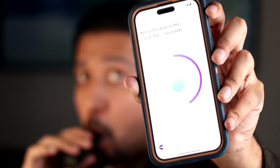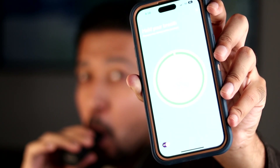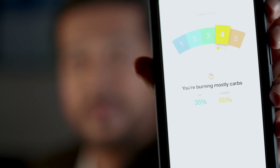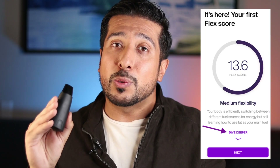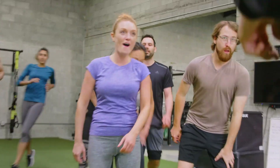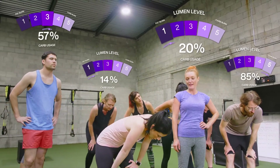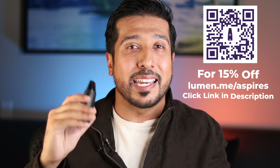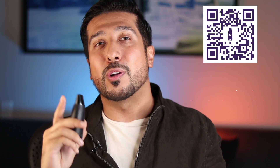With Lumen, you're able to know what fuel source you're using. Just breathe into your Lumen first thing in the morning or before or after a meal or workout, and you'll know immediately what's going on with your metabolism — whether you're burning mostly fats or carbs. It gives you a flex score so you can see how flexible your metabolism really is. They've logged about 55 million metabolic measurements and are leading experts on metabolic health. Click the link below or go to lumen.me/aspires for 15% off.